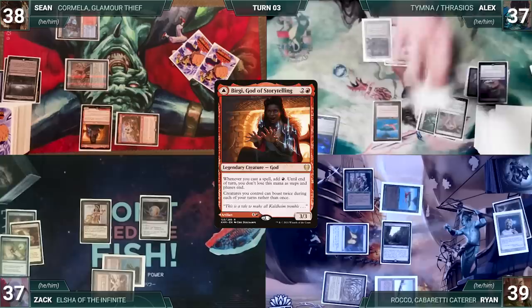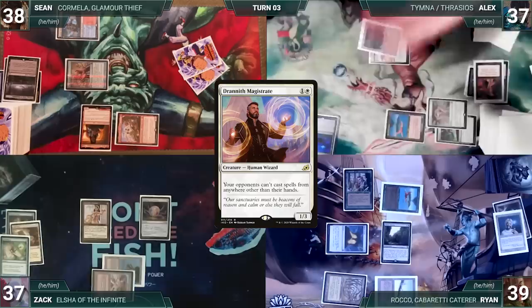Alyx draws and casts Demonic Tutor, fetching a card into his hand. He casts Dranith Magistrate — Ryan sinks his head — and Alyx passes the turn.